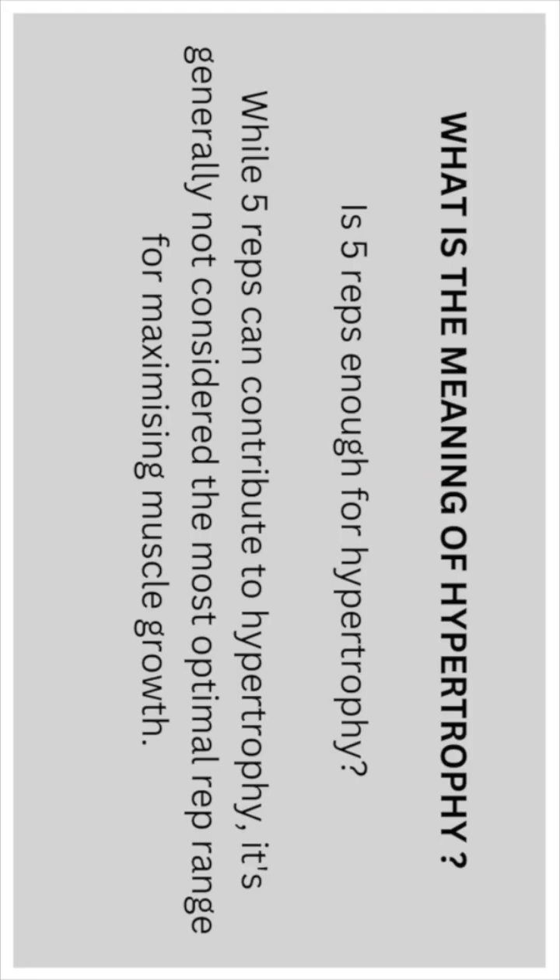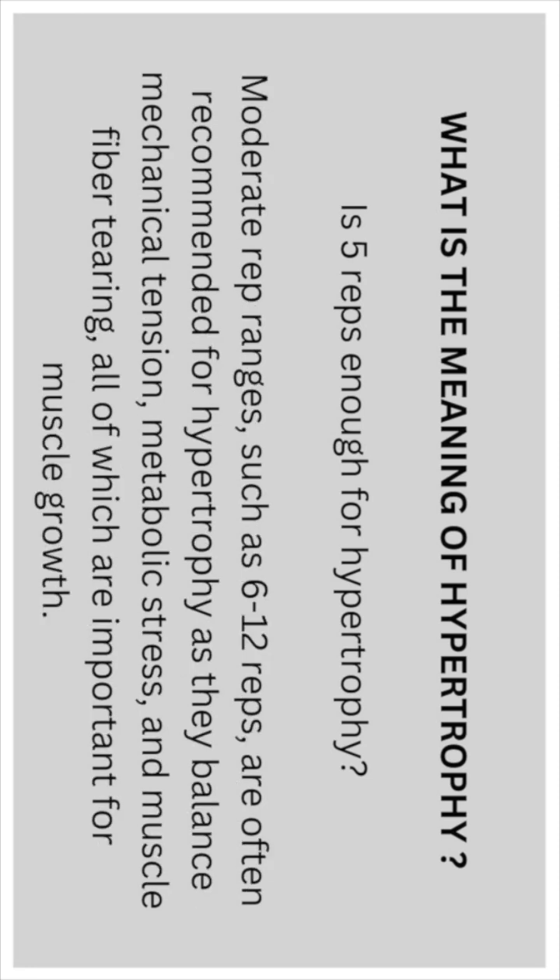Is five reps enough for hypertrophy? While five reps can contribute to hypertrophy, it's generally not considered the most optimal rep range for maximizing muscle growth. Moderate rep ranges such as six to twelve reps are often recommended, as they balance mechanical tension, metabolic stress, and muscle fiber tearing — all of which are important for muscle growth.